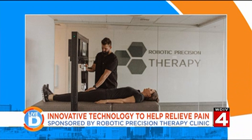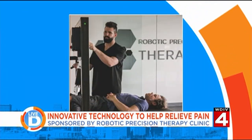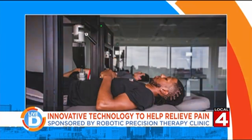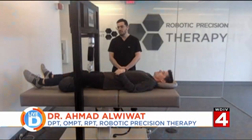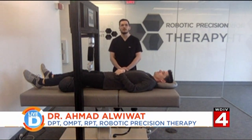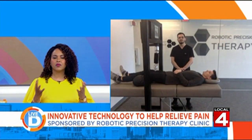So how do these robots relieve the pain? When our muscles tense up or shorten, this causes a muscle imbalance, which puts a lot of pressure on the joints and the nerves in the surrounding area, causing pain. Robotic Precision Therapy lengthens muscle tissue by applying a gentle static pressure in intervals directly to the muscle itself. That process helps improve mobility and decrease pain.